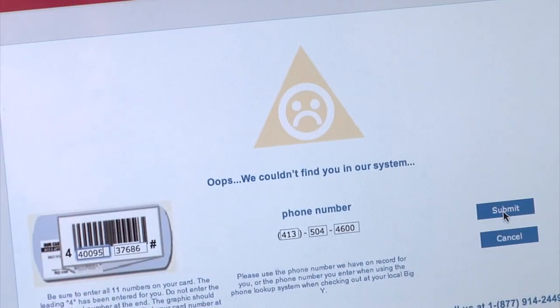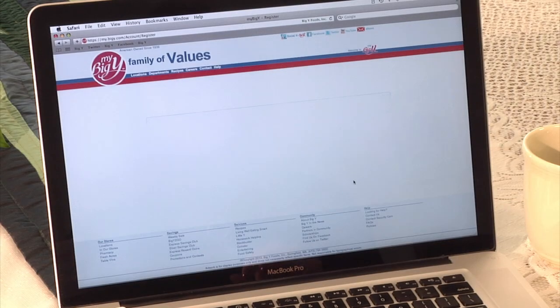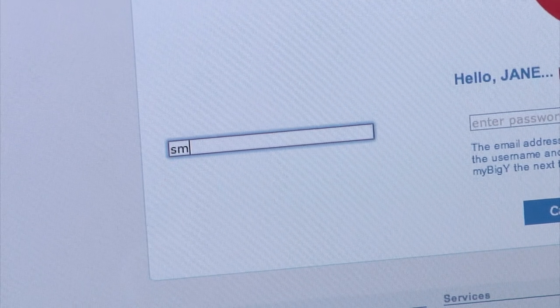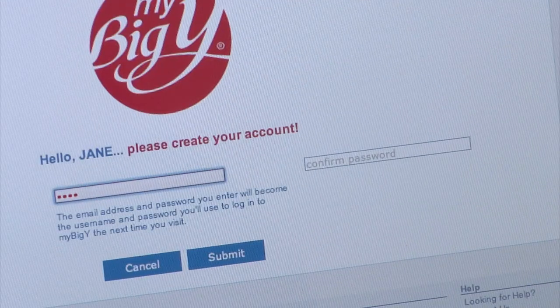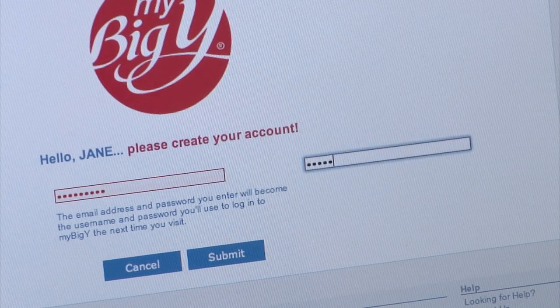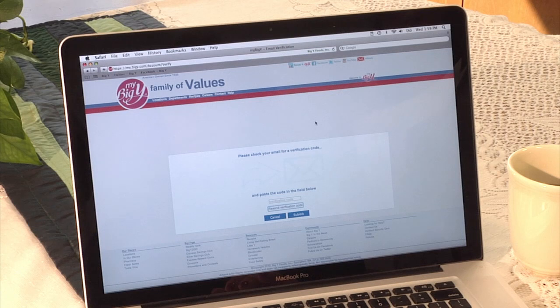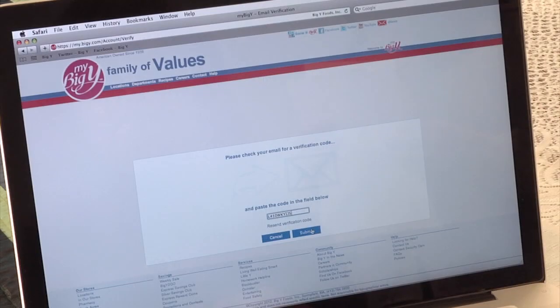Type error? Or maybe your phone number on record is an old one. Please try again. Success. Now please enter your email address and create a password for MyBigY. Your verification will be emailed to you. Enter the code from the email and you are ready to get started.